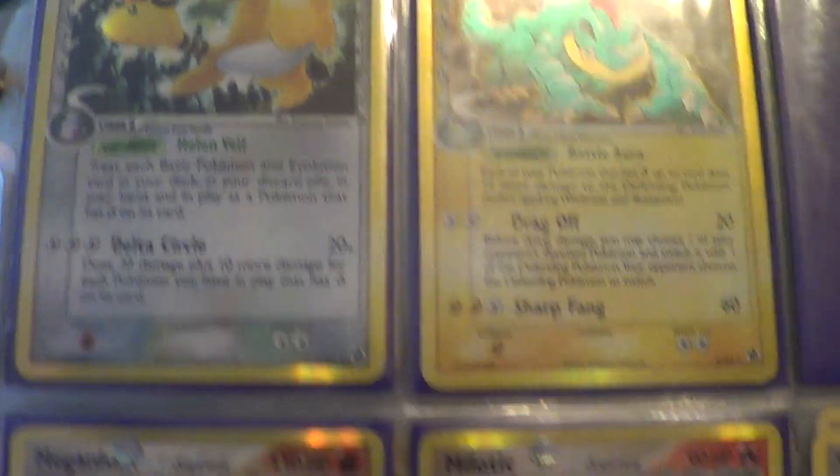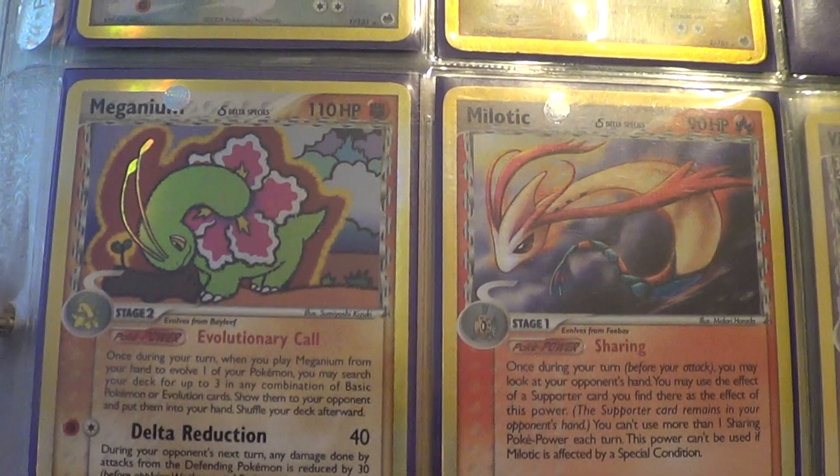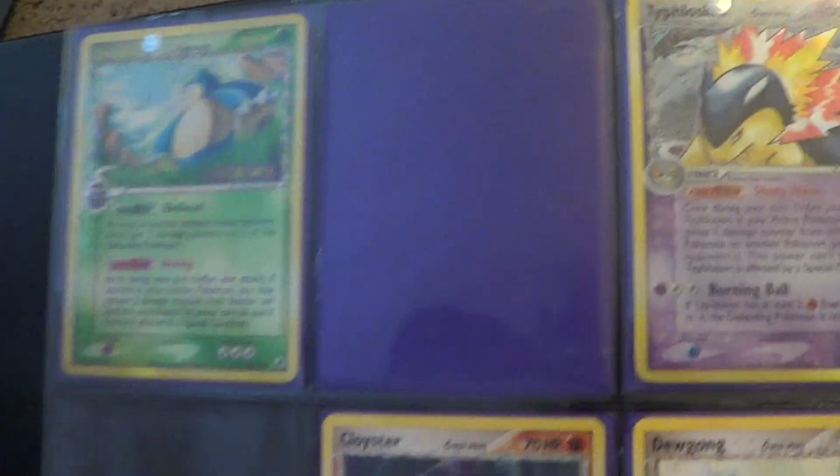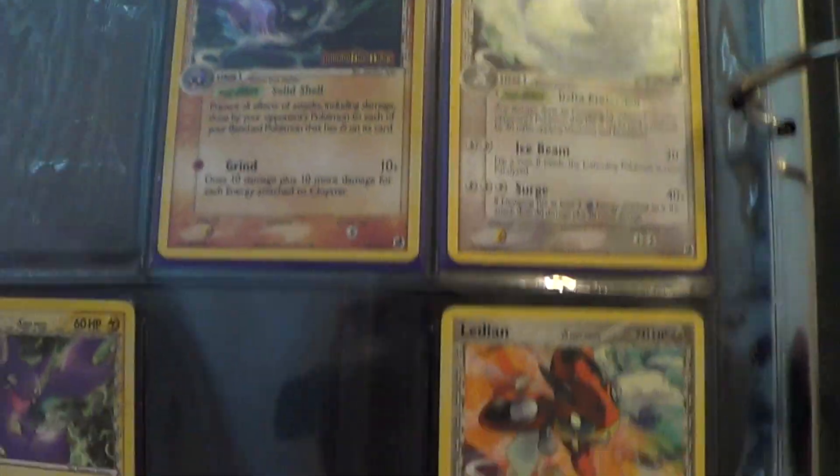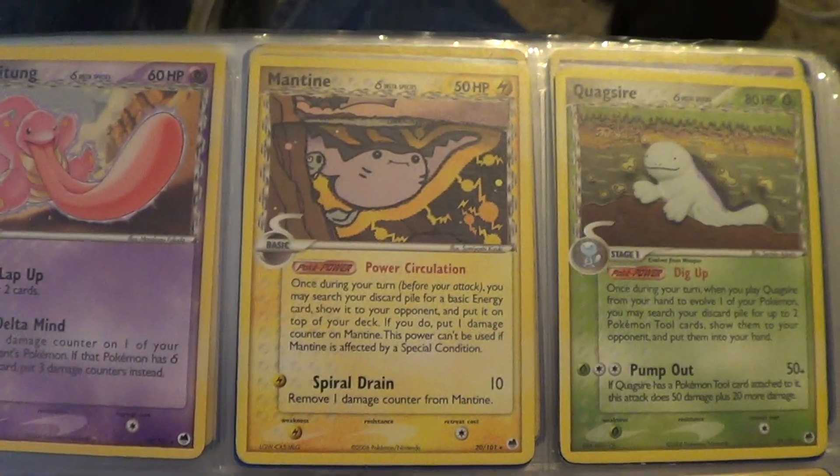As before, I will only be showing off the cards that I actually have, although with Dragon Frontiers at least, I have over half the set complete, which I am very happy with. Dragon Frontiers is one of the more popular sets, and it's not just because Charizard Star is in this set.